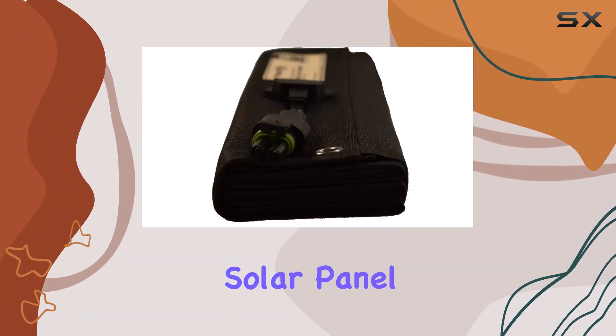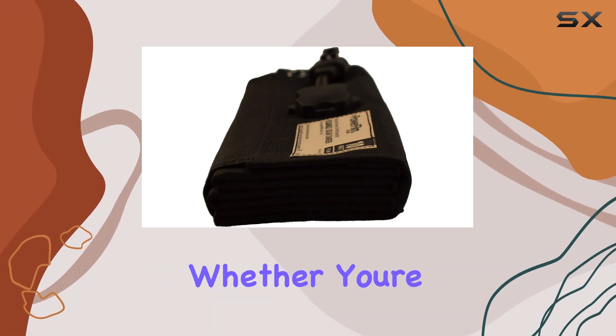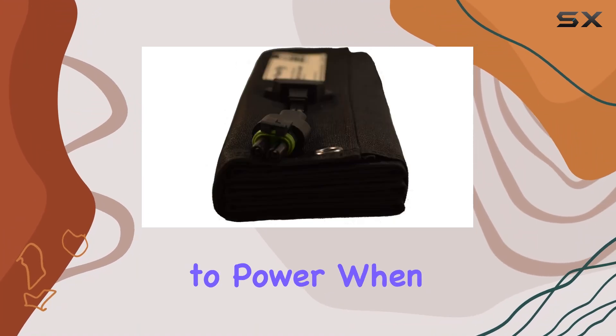What sets this solar panel apart is its made-in-the-USA quality, promising reliability and performance. Whether you're a frequent camper or preparing for emergencies, having a portable solar panel like this ensures you have access to power when you need it most.